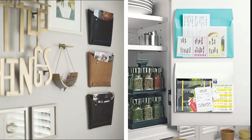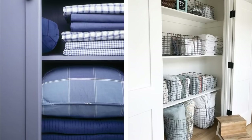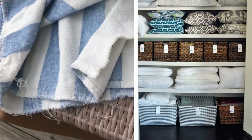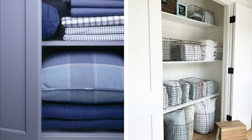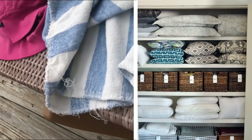20. Linen closet. The linen closet could use a little bit of an update every now and then. Each towel, washcloth, and sheet set should be carefully inspected for stains, general wear and tear, and rips. Worn out pieces should be set aside to be repurposed as cleaning rags or to give to a local animal shelter. Every item in the closet should be refolded to a similar size for a unified look before putting away.